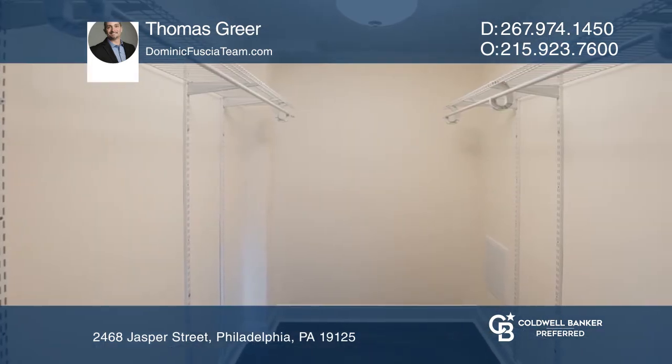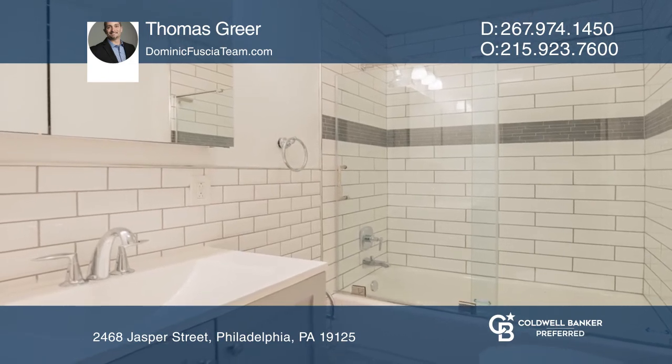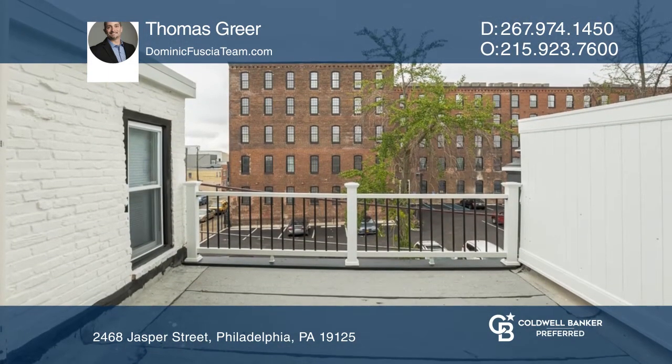Find retreat in the master suite with a walk-in closet and full bathroom. Enjoy the roof deck for warm evenings and morning coffee.